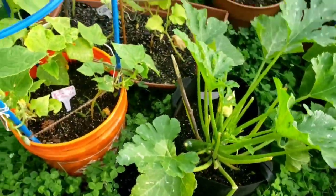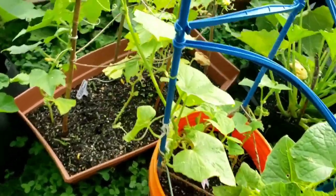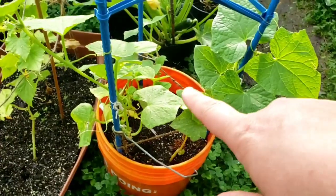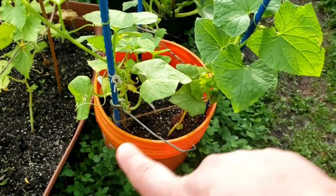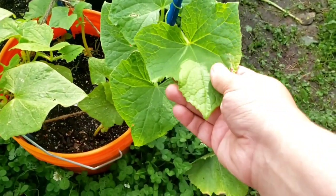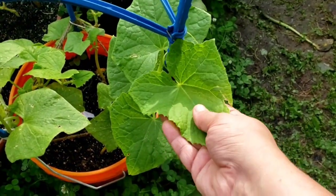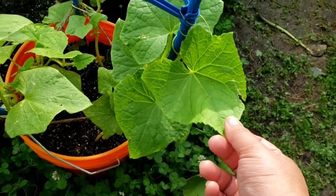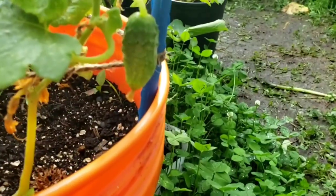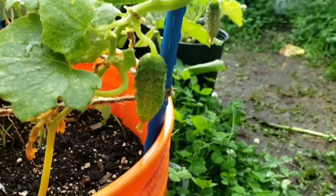I've been fighting off the cucumber beetles, and I think I'm winning. If you look back from the last videos, you'll see a color change in the leaves — this plant had a lot of yellow leaves and really wasn't looking healthy. Fighting off the cucumber beetles has really helped. It's got beautiful green leaves now; they're getting big, whereas the leaves were very small before. Check it out — these are the Boston pickling cucumbers.